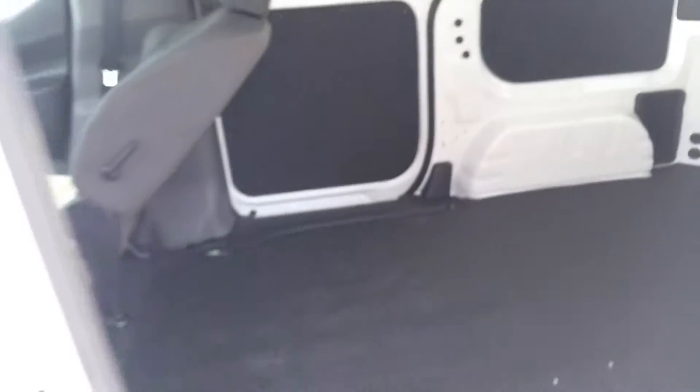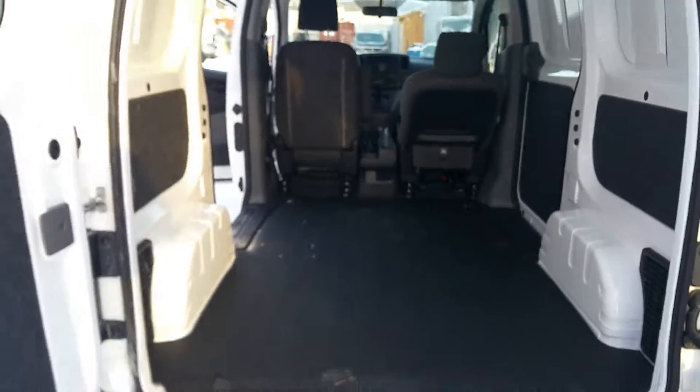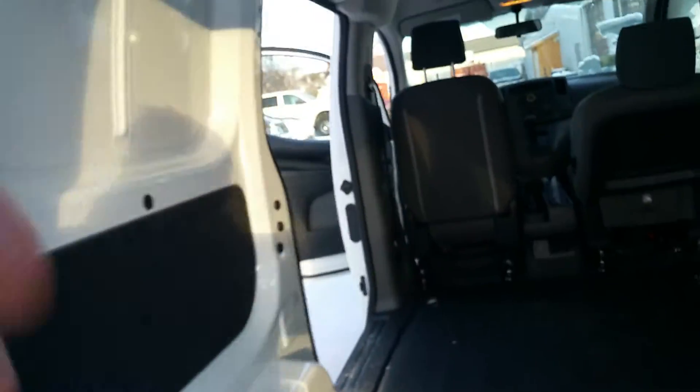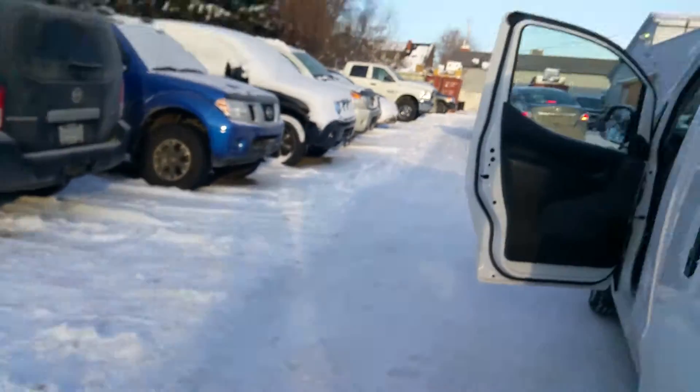You have a 1500-pound payload in the back — definitely a good size. There are rear windows back here and a lot of good options in this van. The door opens up nice and wide so you can fit a lot of good things back there. Definitely a nice van — solid metal construction with padded flooring.